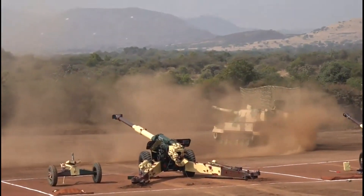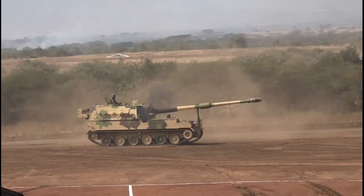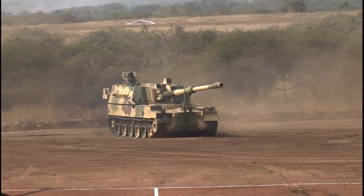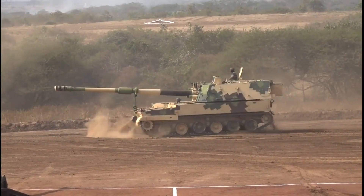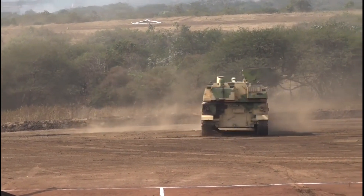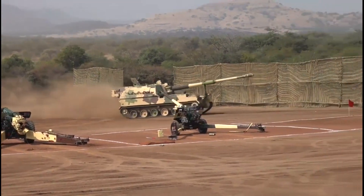The K-9 is welded with 20 tons of MIL 1-560H armor steel developed by POSCO for the K-2 Black Panther project. The armor can withstand explosion pressure and fragments from 155mm high explosive rounds, 14.5mm armor-piercing rounds, and anti-personnel mines.